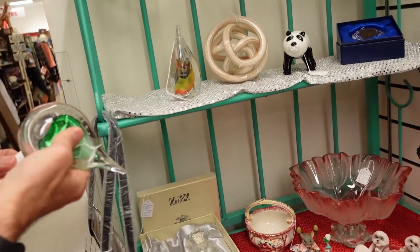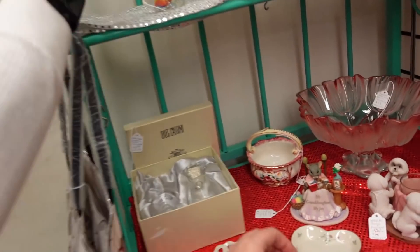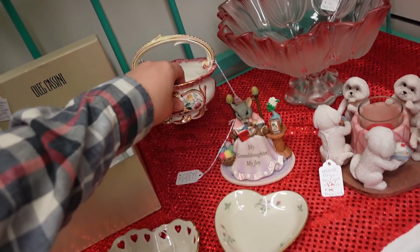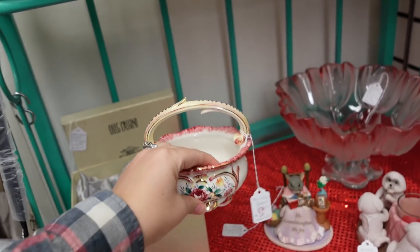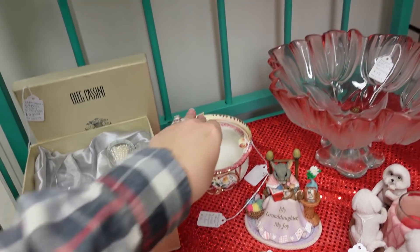In what we lovingly call the dot store. I want to see this thing. It looks very shiny. Made in Japan. Oh, $12. Look at that glass.